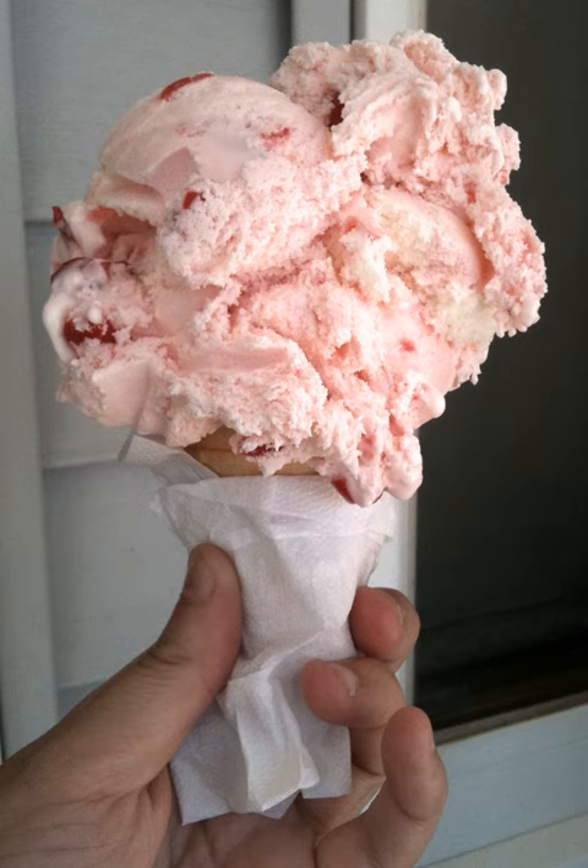Cherry ice cream has been mass-produced in the United States since at least 1917. In 1987, ice cream manufacturer Ben & Jerry's introduced the Cherry Garcia flavor of ice cream, which is a mass-produced cherry ice cream named after Jerry Garcia of the Grateful Dead.